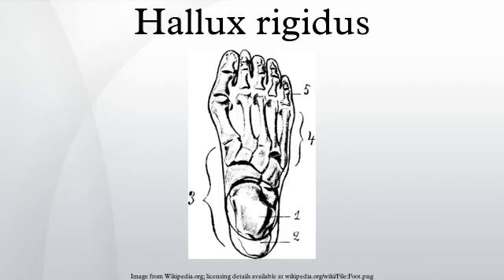Stage III hallux rigidus often involves significant cartilage loss and may be treated by an osteotomy, in which cartilage on the first metatarsal head is repositioned, possibly coupled with a hemi-implant in which the base of the proximal phalanx is resurfaced. Stage IV hallux rigidus, also known as end-stage hallux rigidus, involves severe loss of range of motion of the big toe joint and cartilage loss, and may be treated via fusion of the joint or implant arthroplasty, in which both sides of the joint are resurfaced or a hinged implant is used.